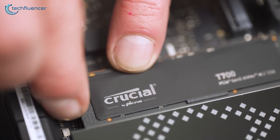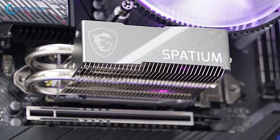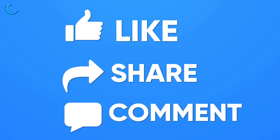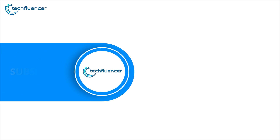So that was our video on the 7 fastest NVMe SSDs. Let us know your favorite pick in the comment section, as we'd love to hear from you. And as for everything else, don't forget to like, comment and share — and hit the bell icon if you want more content like this on your feed.